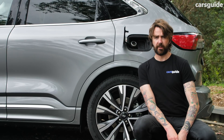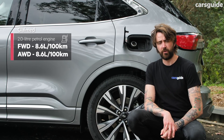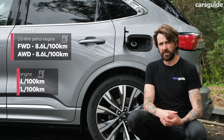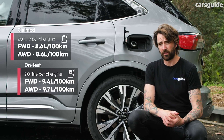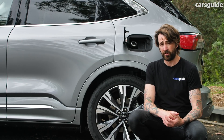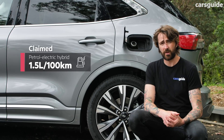Fuel use. Ford says that after a combination of open and urban roads, the 2-litre turbo-petrol four-cylinder should return the manufacturer's claimed figure — and we tested it and got close to that number. If you're lucky enough to have the plug-in hybrid, it's super fuel efficient, and we'll test that as soon as we have one in the garage.